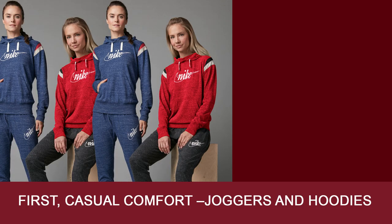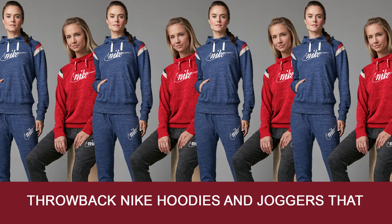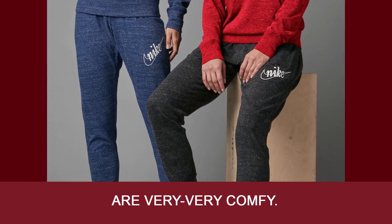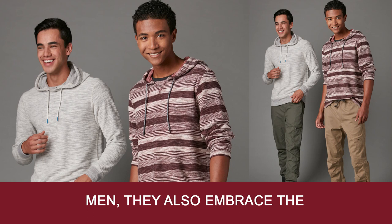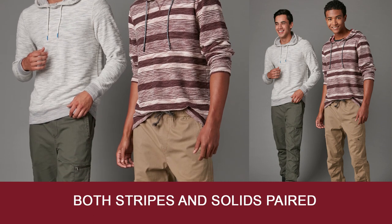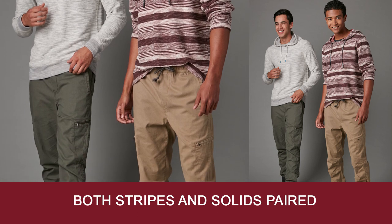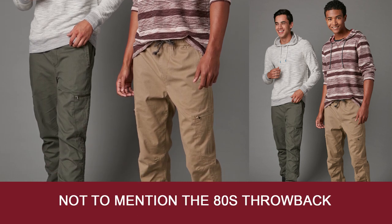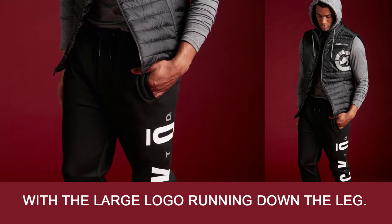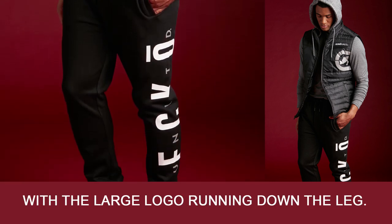First, casual comfort joggers and hoodies. Throwback Nike hoodies and joggers that are very, very comfy. Men also embrace the hoodie and jogger trend, like these Union Bay hoodies in both stripes and solids paired with twill joggers. Not to mention the 80s throwback Echo Unlimited jogger with a large logo running down the leg.